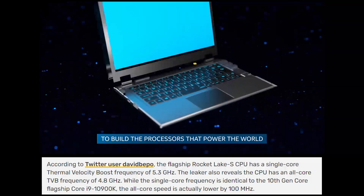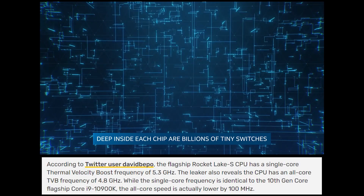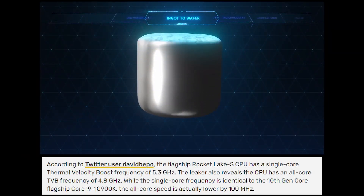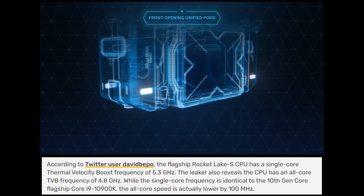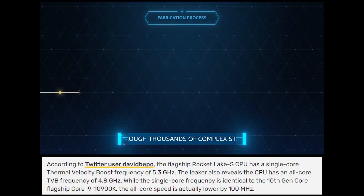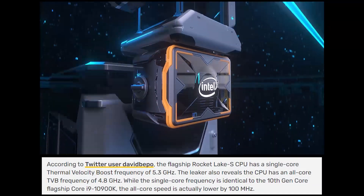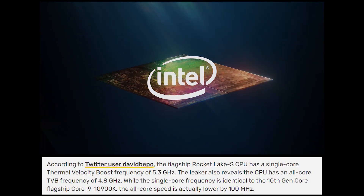Videocards.com reports that David Beepo tweeted out some Rocket Lake S information about the frequency the i9-11900K boosts to. The flagship Rocket Lake S CPU has a single core thermal velocity boost frequency of 5.3GHz. The leaker also reveals the CPU has an all-core TVB frequency of 4.8GHz. While the single core frequency is identical to the 10th gen Core i9-10900K, the all-core speed is actually lower by 100MHz.